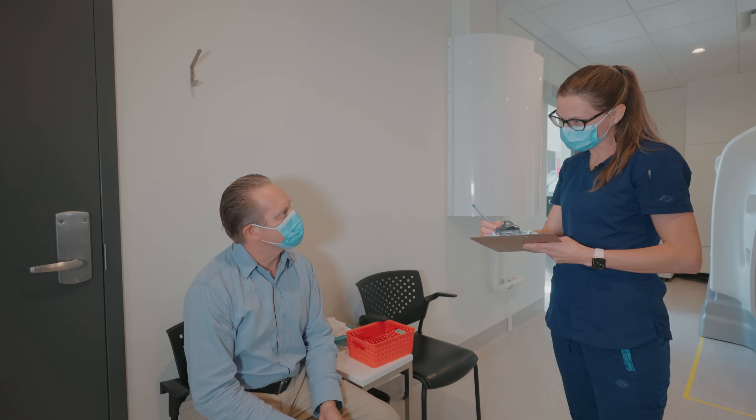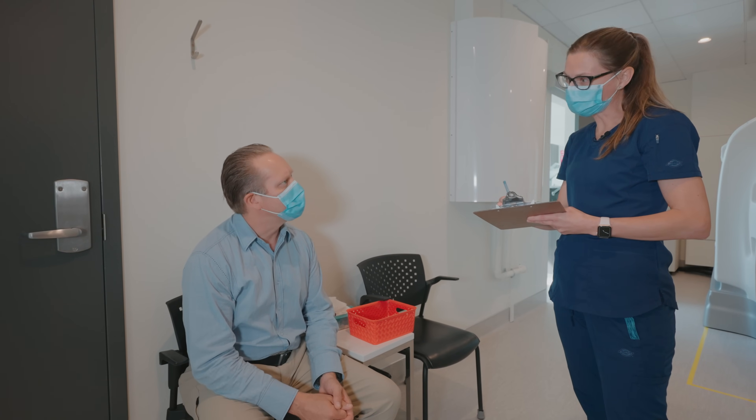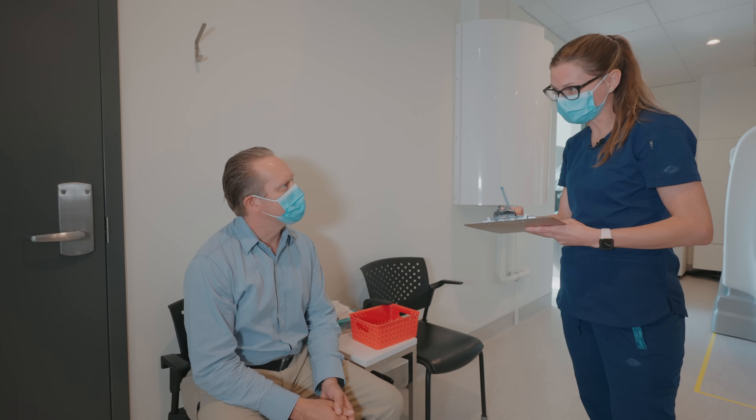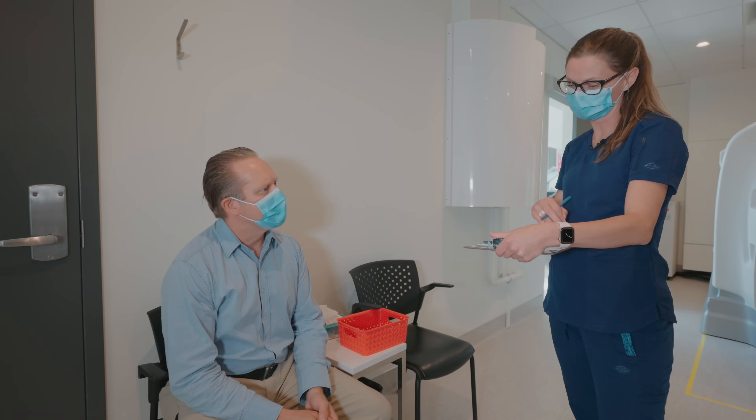Have you had any x-rays done of that area recently? I have. Have you had a nuclear medicine bone scan before? I never have. Have you ever been diagnosed with cancer? No. What about arthritis? I haven't.